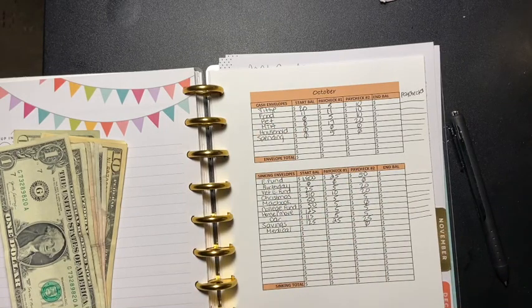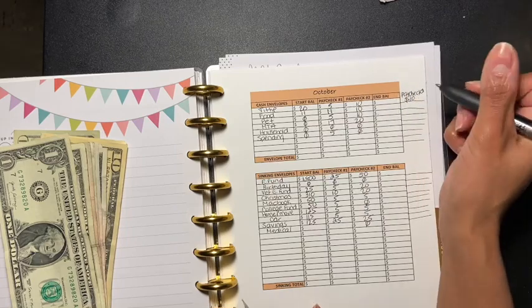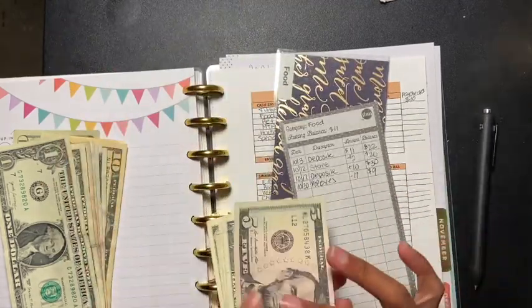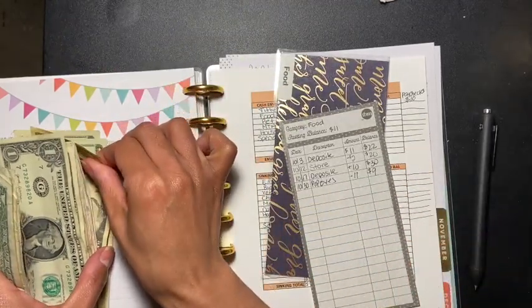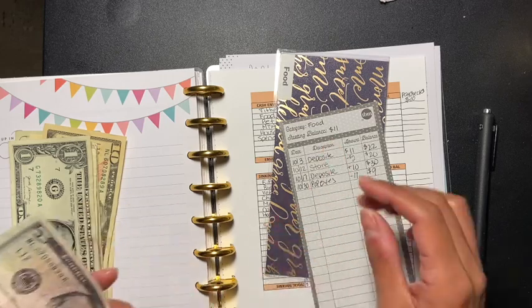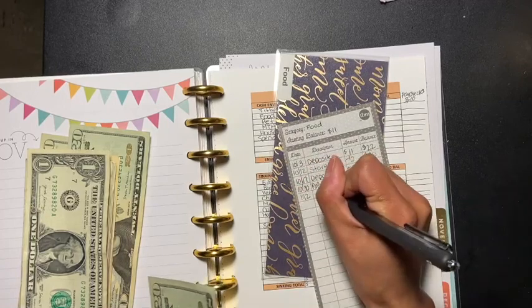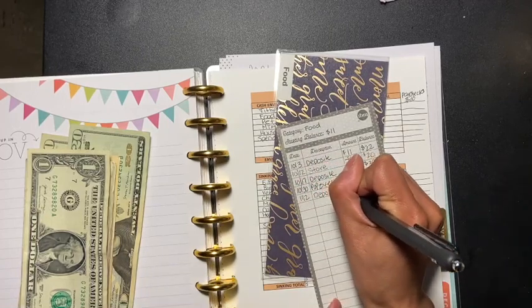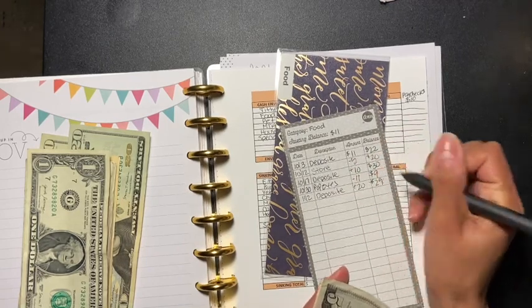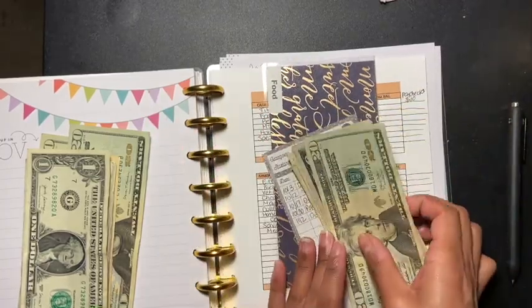The next one is going to be food. Food is actually going to get 20 dollars. Plus 20 equals 29 — so 25, 26, 27, 28, 29. We have 29 in food.